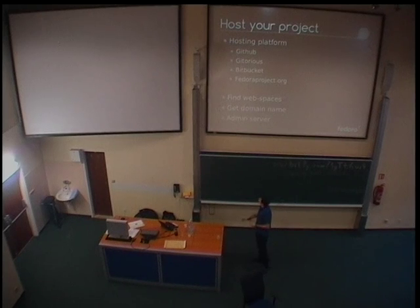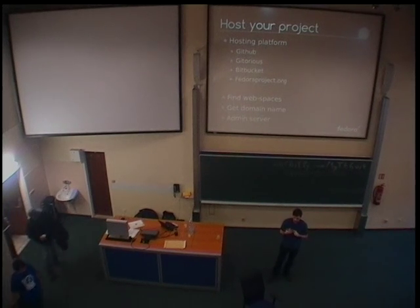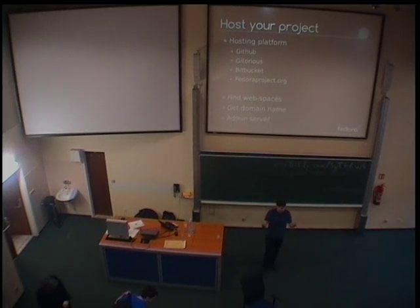Then, once you actually have the basic directory structure, you need to host it, and you have a number of hosting platforms. You all know GitHub. You have heard about Bitbucket. You probably have heard about Fedora Hosted, at least I hope. Why do you want a hosted platform? What are the advantages? Well, it's simple — you don't have to do maintenance, you don't have to look for a domain name, you don't have to look for a server. This is all provided in one package by the different hosting solutions.